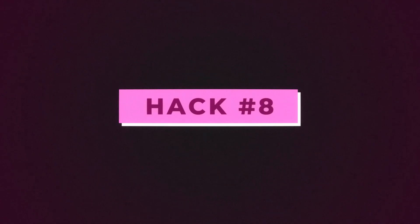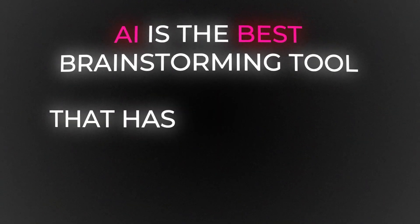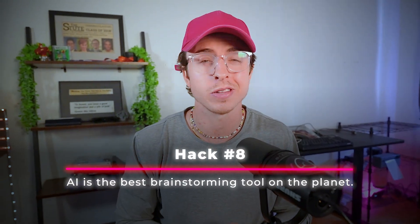Hack number eight. Imagine you're in a brainstorming session where any idea is welcome — but instead of you and a coworker, it's an AI tool that can generate infinite ideas in seconds, which then serve as a springboard for further conversation. AI is the best brainstorming tool that has ever existed. It can brainstorm solutions to problems, ways to email, negotiation strategies, new business ideas. You'll be amazed how just having AI create a list of 10 different ideas gets your brain thinking. Hack eight: AI is the best brainstorming tool on the planet.